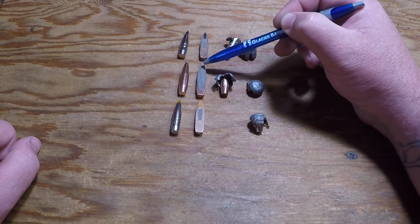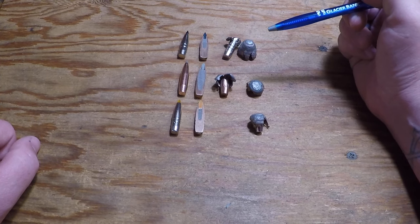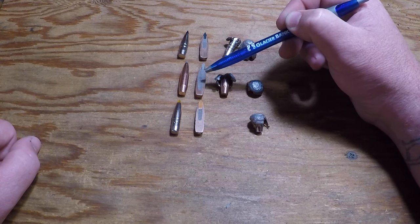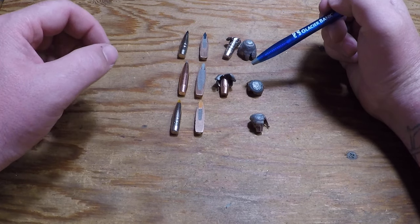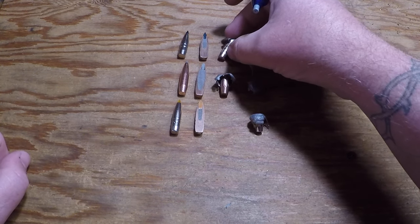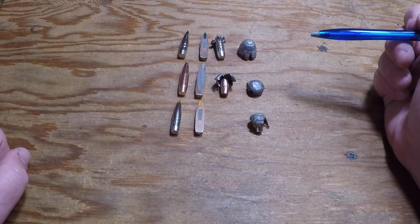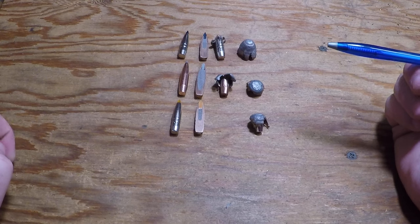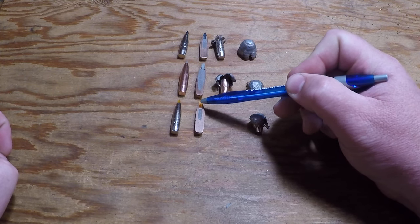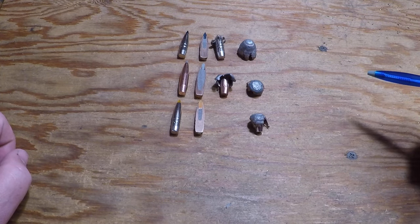With that solid tip on the Accubond Long Range, it's not crushing in the same fashion. The hollow pocket in the Terminal Ascent, I believe, is definitely helping it. That thin jacket getting thicker allows it to come apart more, and it doesn't get as good penetration as the Ascents or the Trophy Bonded Tips. The Trophy Bonded Tip does not have that air pocket, and these do require just a little bit more velocity to get them to open.